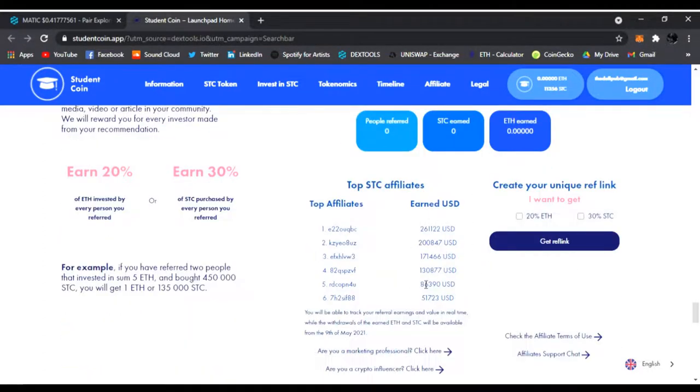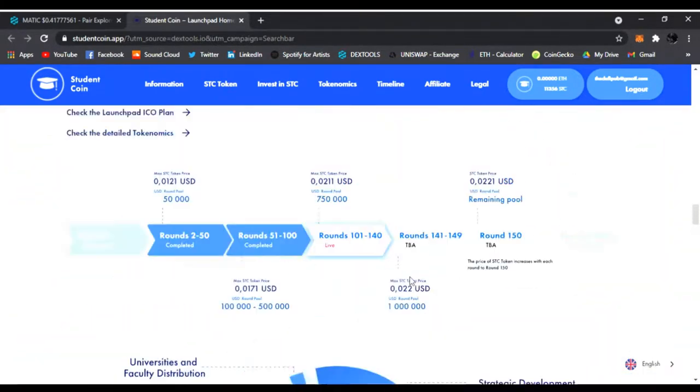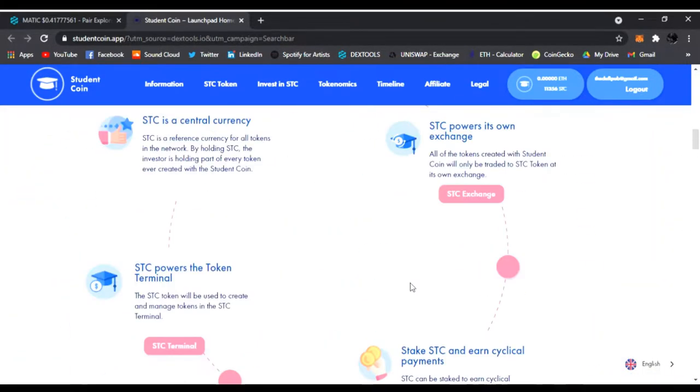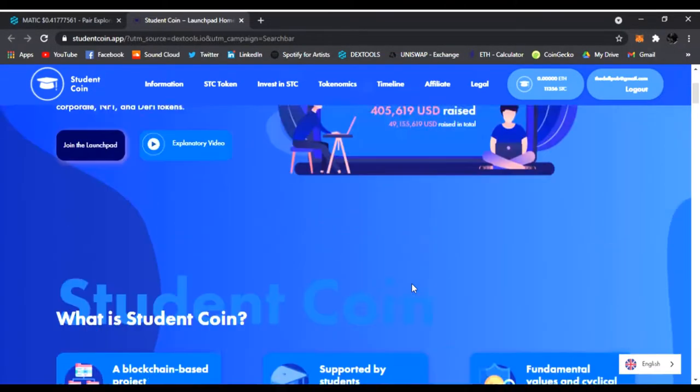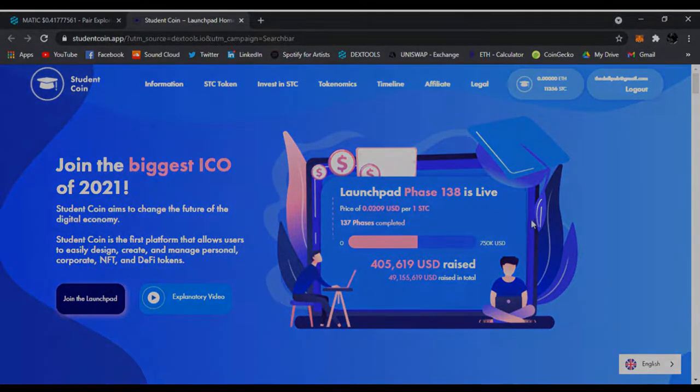I'll have the link below and you guys could check it out and join Student Coin. That's what I wanted to share with you guys — just a little update on Student Coin. I like it a lot. It's really early to get in, so get in before it launches. You never know what this coin can do for everyone. You guys have a good day. Peace.